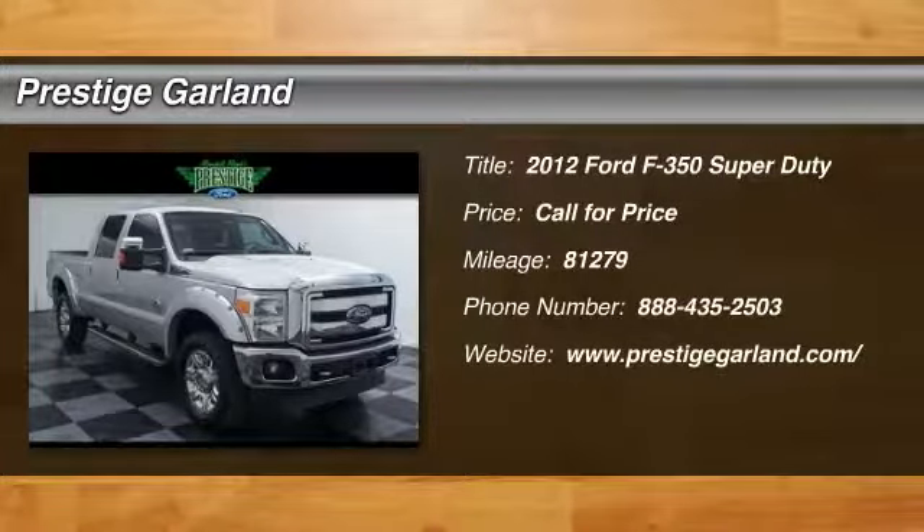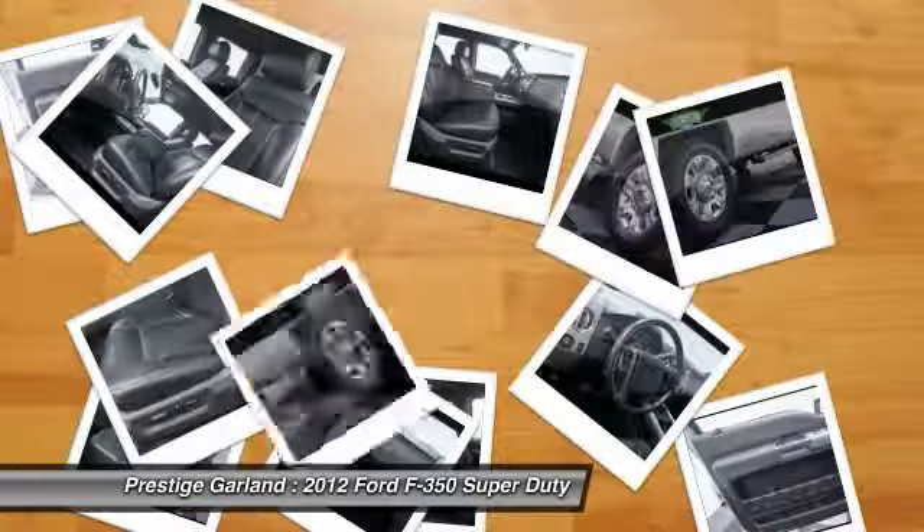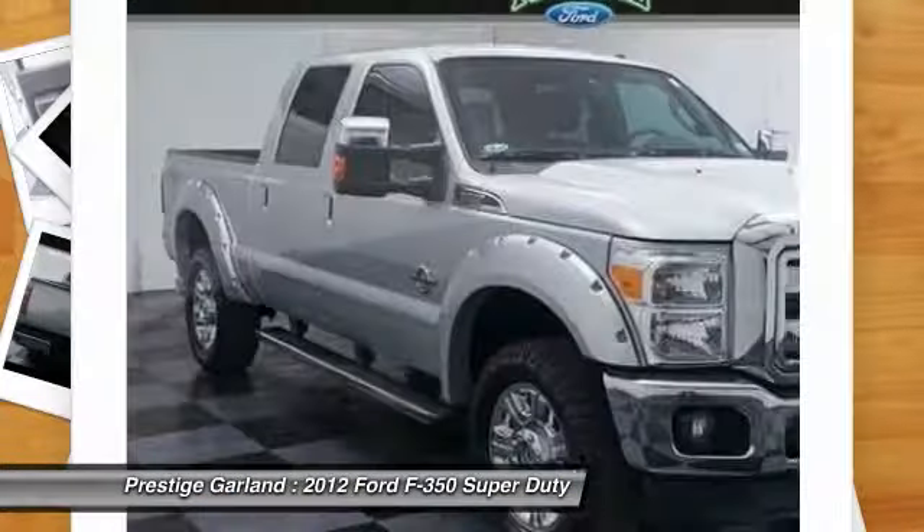The 2012 Ford F-350 Super Duty. Head-to-head fuel efficiency, head-to-head towing, head-to-head torque.